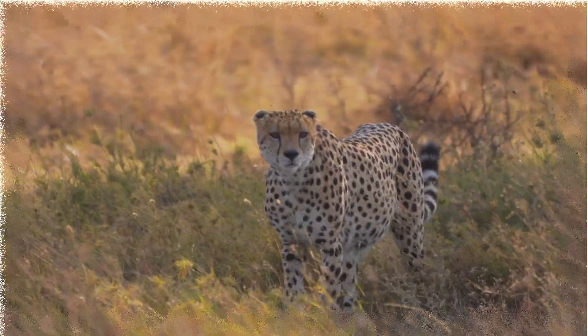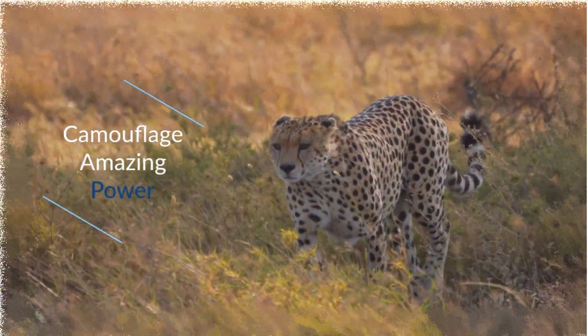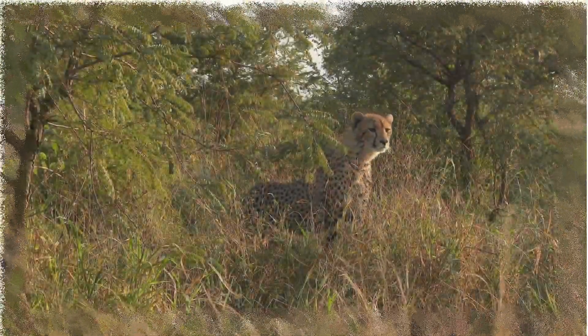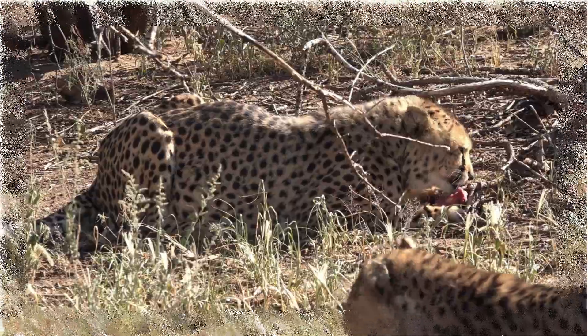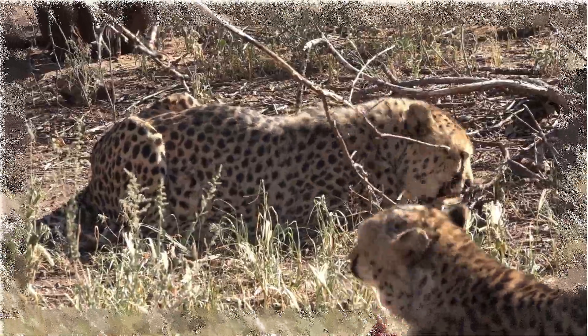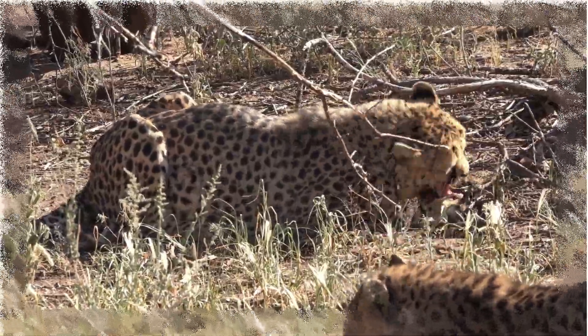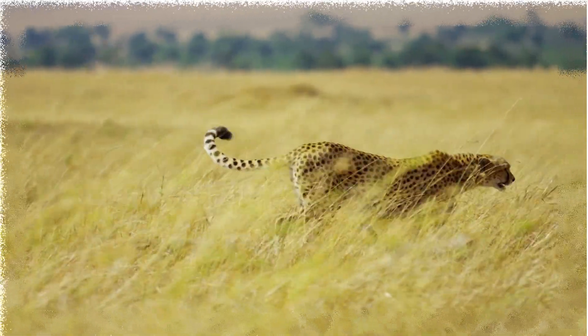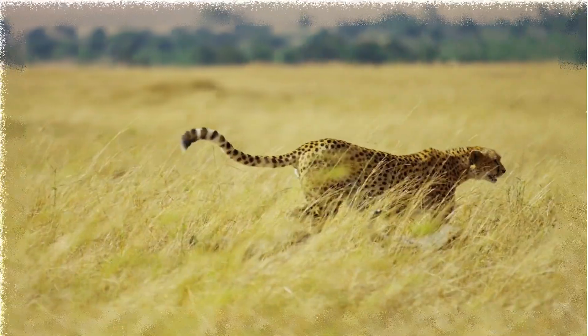The Cheetah's coat has spots that are perfect for hunting in the high dry yellow grassland, which can be seen from miles away. Also, the spotted coat is super important and useful for the Cheetah to be protected at all times from predators.